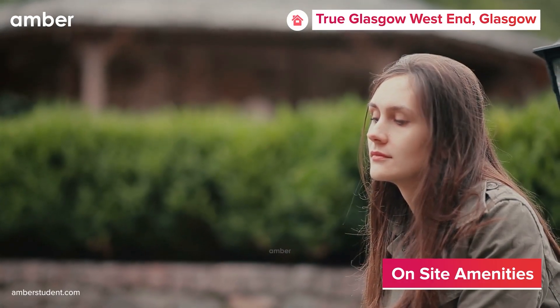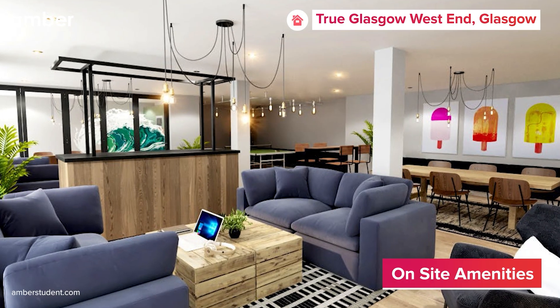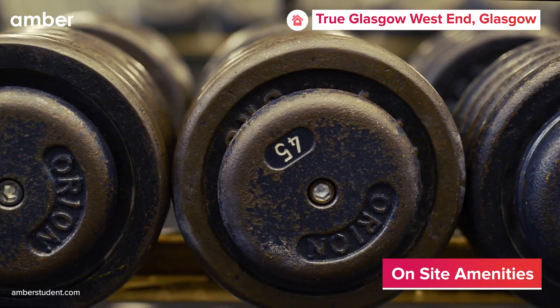Unwind in the multiple social spaces including courtyards, lounges, a media room, and a barbecue area, or stay active in the fully equipped gym.